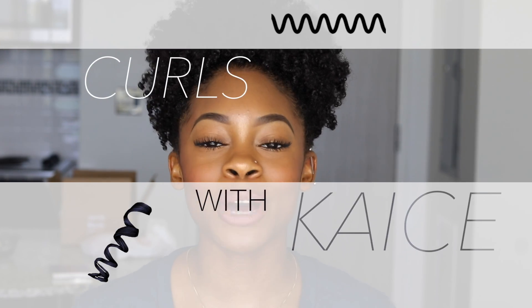Hey guys, welcome back to my channel. My name is Casey. If you are new here, I would love for you to subscribe or hit the little bell so you'll get notified every time I post a new video. Today I'm really excited because I'm going to start a new series on my channel called Curls with Casey, where I'll be doing little episodes about everything you need to know about going natural.